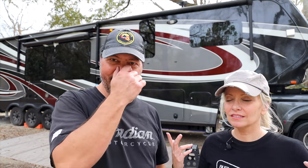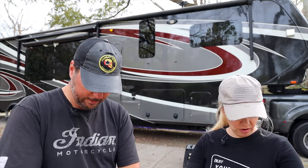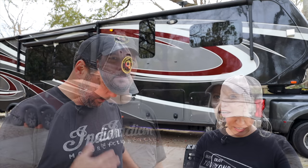Outtakes — you guys see all these bugs? It's ridiculous. We're both wearing black today. Please subscribe, click the like button, follow us on social media, click that bell, and check out our website at changinglanesrv.com. We've got to get out of these bugs — let's go.